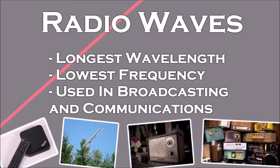Out of all of the spectrum, radio waves have the longest wavelength and also the lowest frequency. Radio waves are used in broadcasting and communications, as their long wavelengths means that they travel further across the Earth.